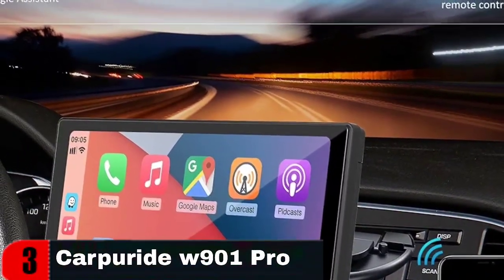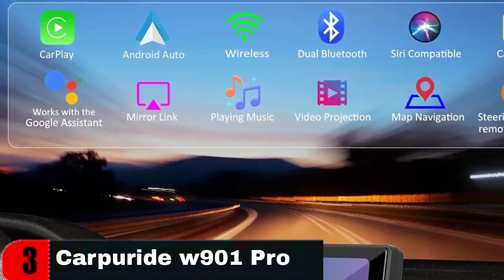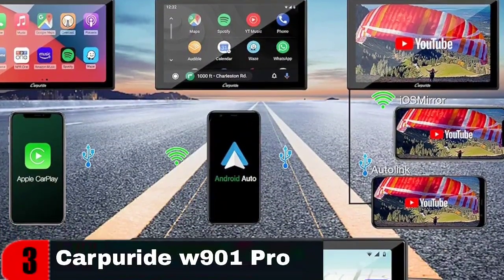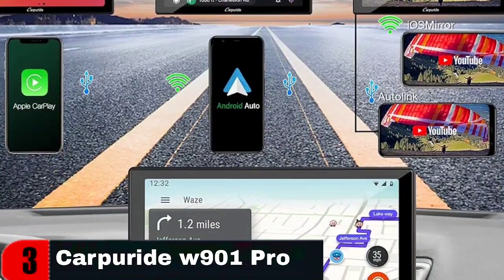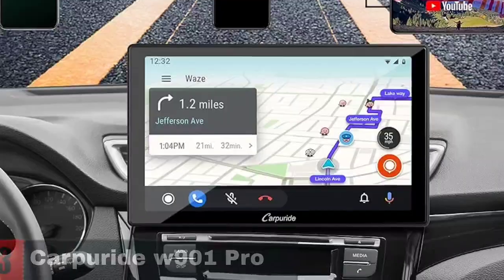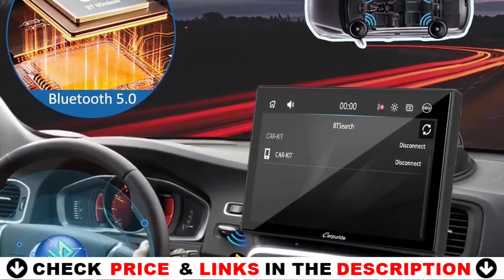Compared with the single Bluetooth channel of the W901, which only supports Bluetooth hands-free, the W901 Pro features a dual Bluetooth design that enables Bluetooth 5.0 for wireless hands-free calling and speakerphone listening when paired with a smartphone. The Bluetooth transmitter allows you to connect your car speakers, enabling you to enjoy perfect sound quality. The W901 Pro utilizes a 4-ohm 5W speaker that offers powerful heavy bass and ultra-clear vocals, ensuring clear and true sound.